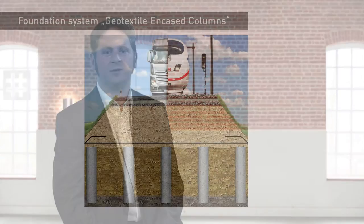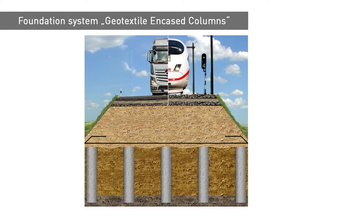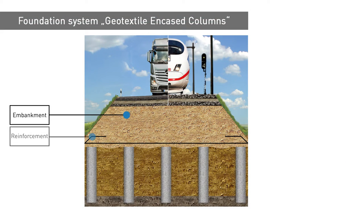The geotextile encased column foundation system was primarily developed in the late 1990s. It provides safe foundations for embankments on weak subsoils. This foundation system consists of evenly spaced columns made of non-cohesive material encased in a geosynthetic sleeve.